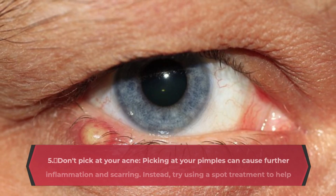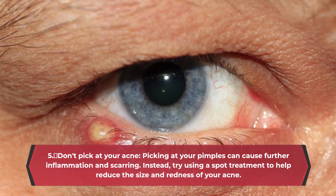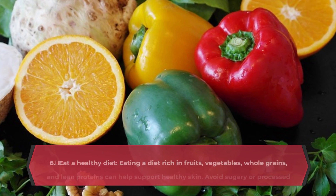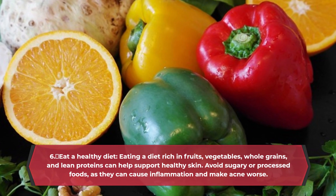Don't pick at your acne. Picking at your pimples can cause further inflammation and scarring. Instead, try using a spot treatment to help reduce the size and redness of your acne. Eat a healthy diet — eating a diet rich in fruits, vegetables, whole grains, and lean proteins can help support healthy skin.